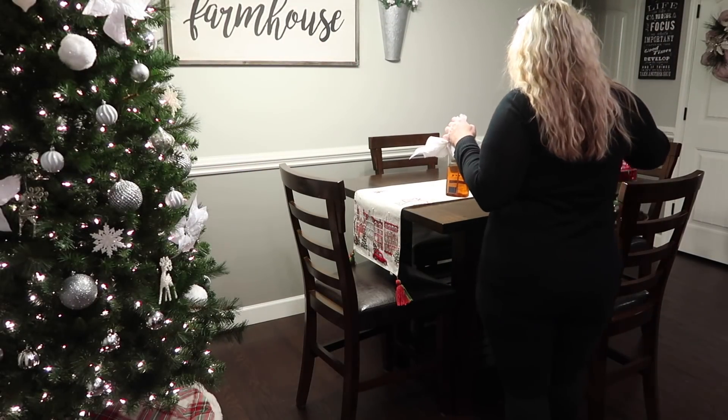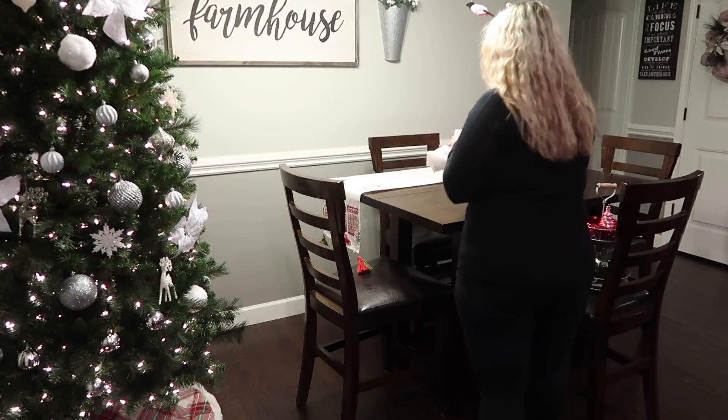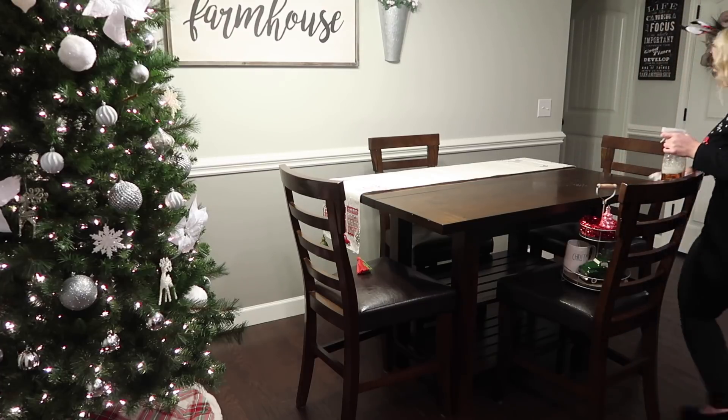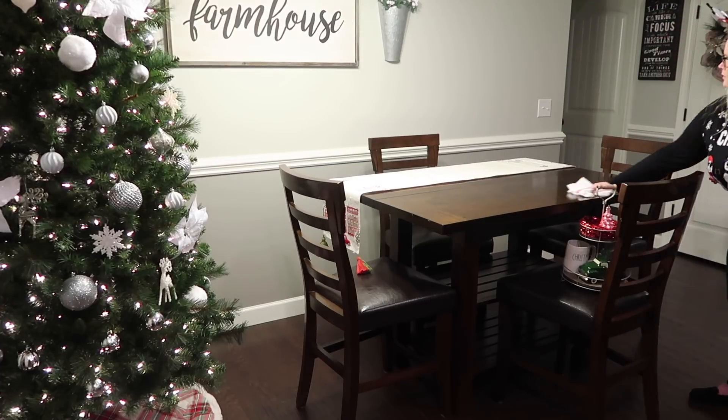We haven't eaten at this table too much lately because we've just been gone — the holidays, we've just been so super busy. But it has gotten dusty, so I decided to go ahead and wipe it off anyway.